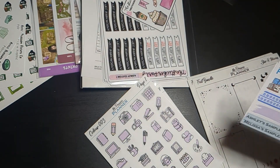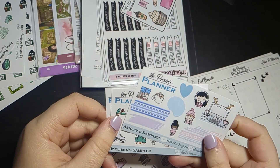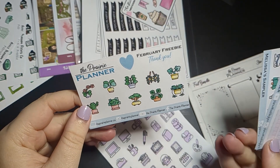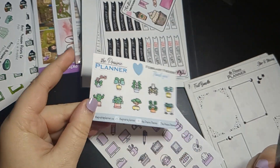So we have the loyalty card, my freebie again, and one of the other planner girl freebies. And then we have the February freebie, which is a little different than January — it has some plants, which are adorable.